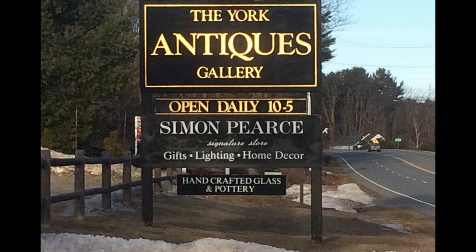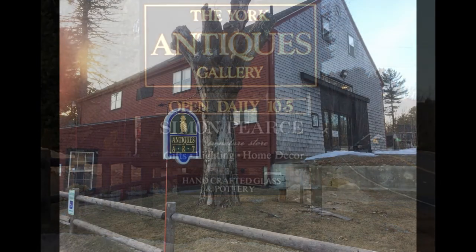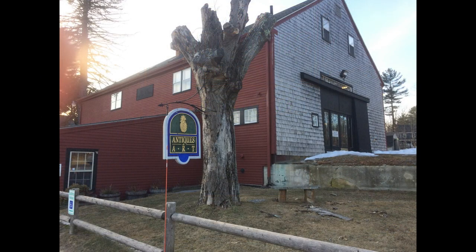Hi and welcome to Vintage Doll Collector. I'm fortunate to live in a part of the world where there are lots of antique shops, and the York Antiques Gallery on Route 1 in York, Maine is one of the best. This old barn has been converted into four floors of wonderful antiques, with an emphasis on primitive and Americana. We took a drive there recently to see what they had for dolls.